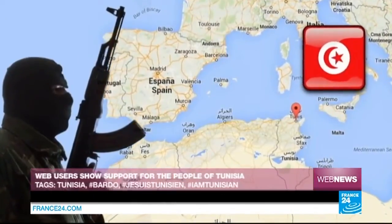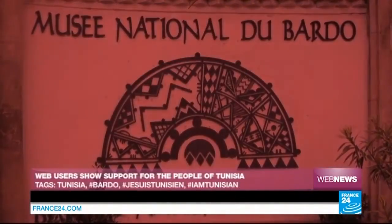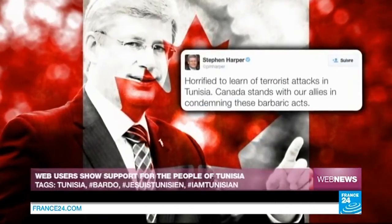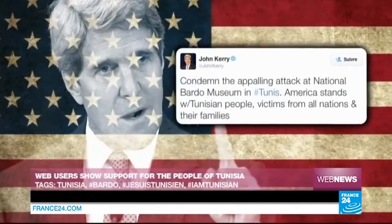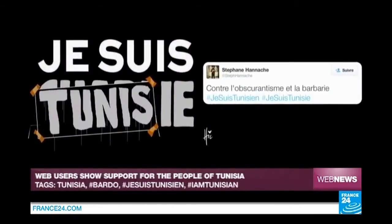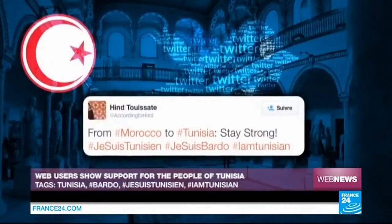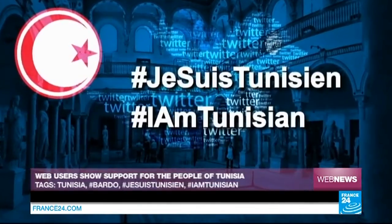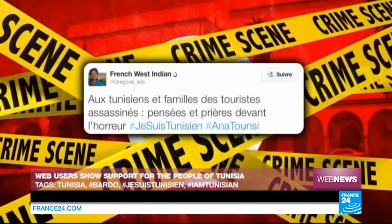An emotional wave has gripped the web in the wake of the deadly attack carried out on Wednesday the 18th of March at the Bardo Museum in Tunis. The bloody event was swiftly condemned by many political leaders around the world, including French Prime Minister Manuel Valls, his Canadian and Japanese counterparts, and American Secretary of State John Kerry, who all used Twitter to express support for the Tunisian people. Thousands of anonymous net users also participated, using the hashtags #JeSuisTunisienne and #IAmTunisienne to demonstrate their indignation and extend sympathy to the victims' families.